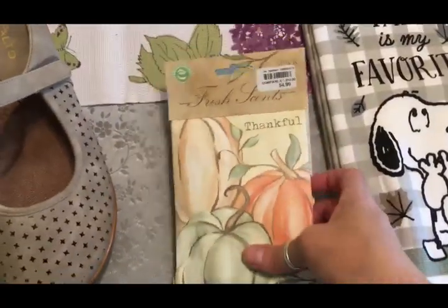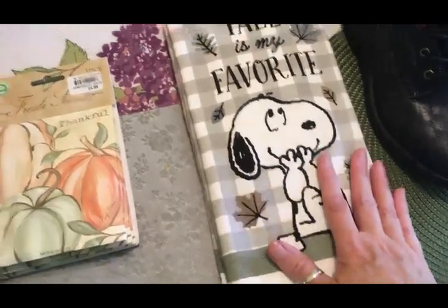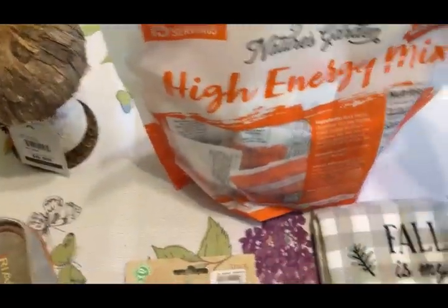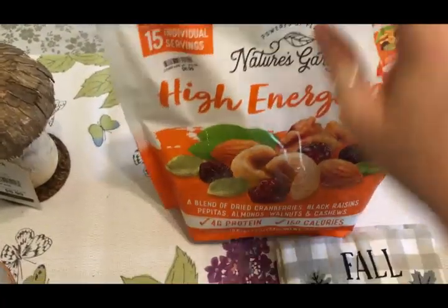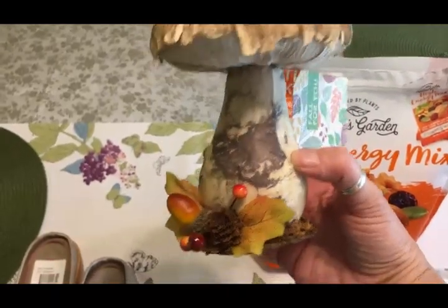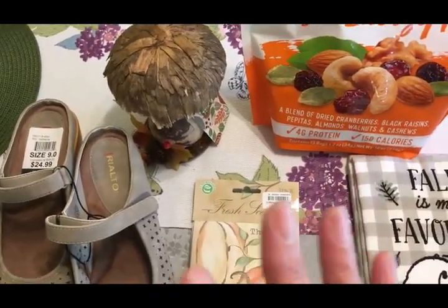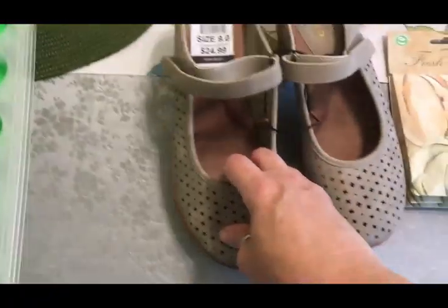They had fall stuff and I couldn't pass up these fresh-scent sachets — there are three of them and they smell so good. I also picked up a Snoopy fall kitchen towel — I love Snoopy, I love beagles, I love fall. At the checkout they had individually packaged high-energy mix snacks at 150 calories per package; I love individually packaged snacks for my weight loss goals. They also had this adorable pumpkin-mushroom decoration made out of natural fibers — really cute. They had natural fiber fox and squirrel critters too but I talked myself out of those since I already have so many.